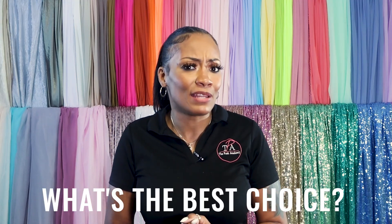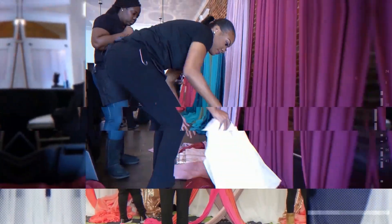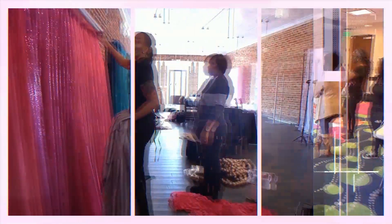Right now, we all know that there are so many options available to us when it comes to fabric, but what's the best choice anyway?